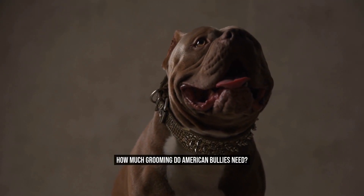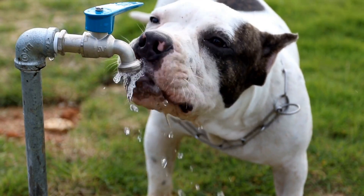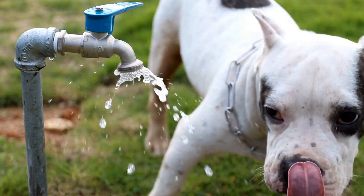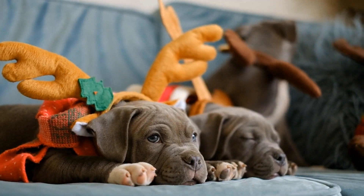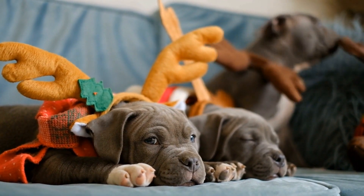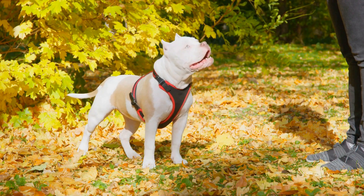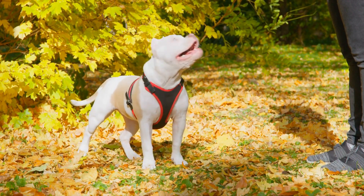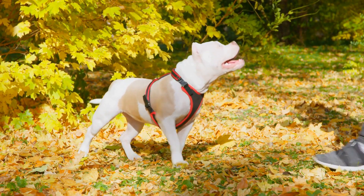How Much Grooming Do American Bullies Need? American Bullies are a popular breed of dog known for their muscular build, friendly nature, and loyalty. They are often confused with American Pit Bull Terriers, but they are actually a separate breed. When it comes to grooming, American Bullies have specific needs that should be addressed to ensure their overall health and well-being.